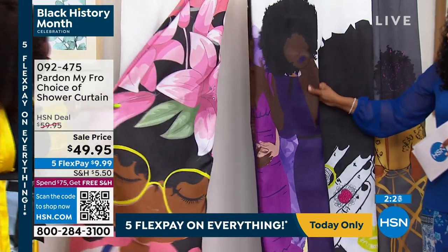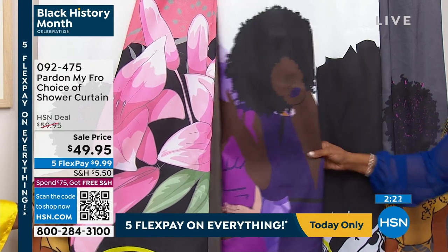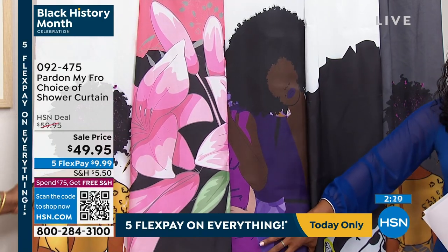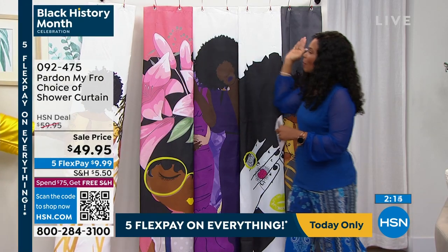The Harmony shower curtain is the most limited — we've got four dozen of them remaining. That's it. Four dozen in the Harmony. You can always check hsn.com to see the entire piece, how it opens up.